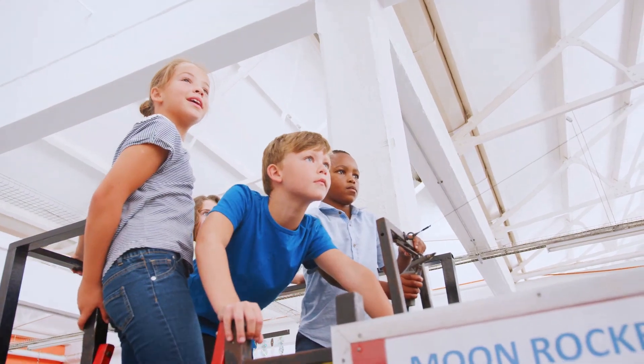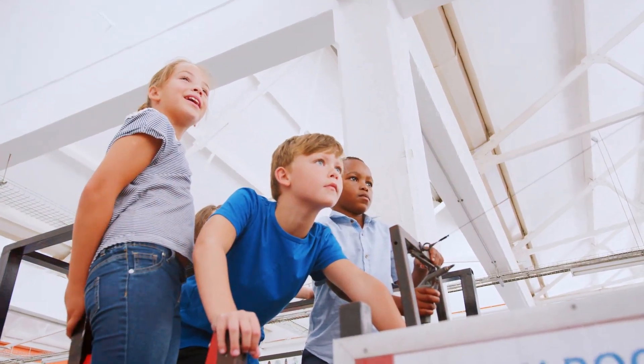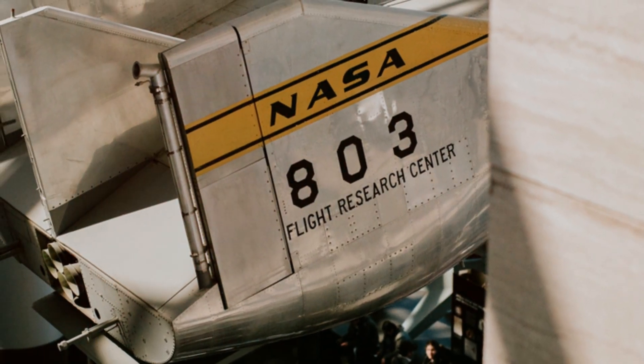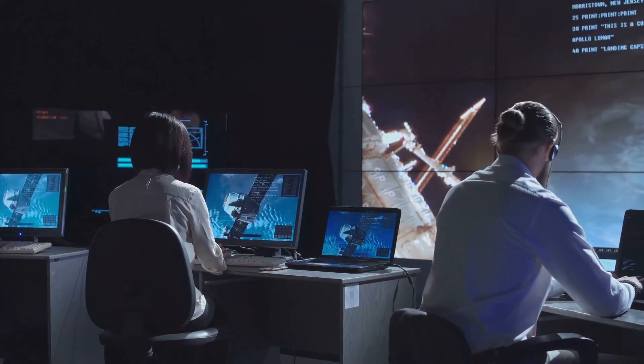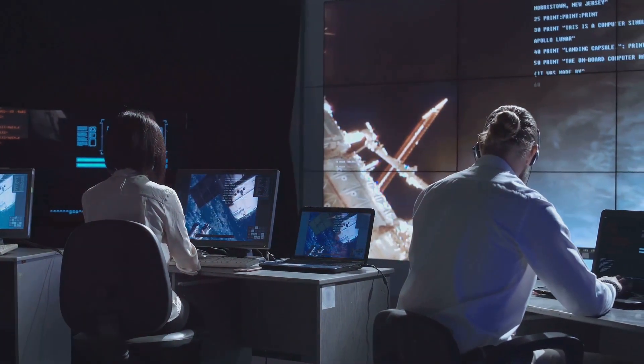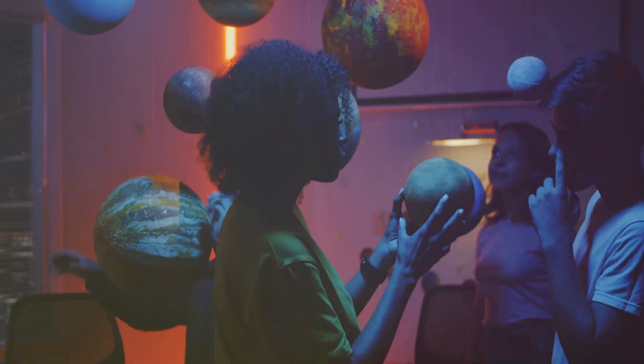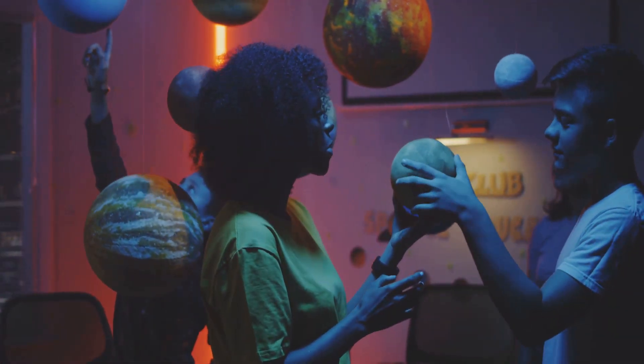Voyager 1's journey has captured the imagination of people around the world. It is a story of exploration, discovery, and the pursuit of knowledge. The mission has inspired countless individuals to pursue careers in science, technology, engineering, and mathematics.